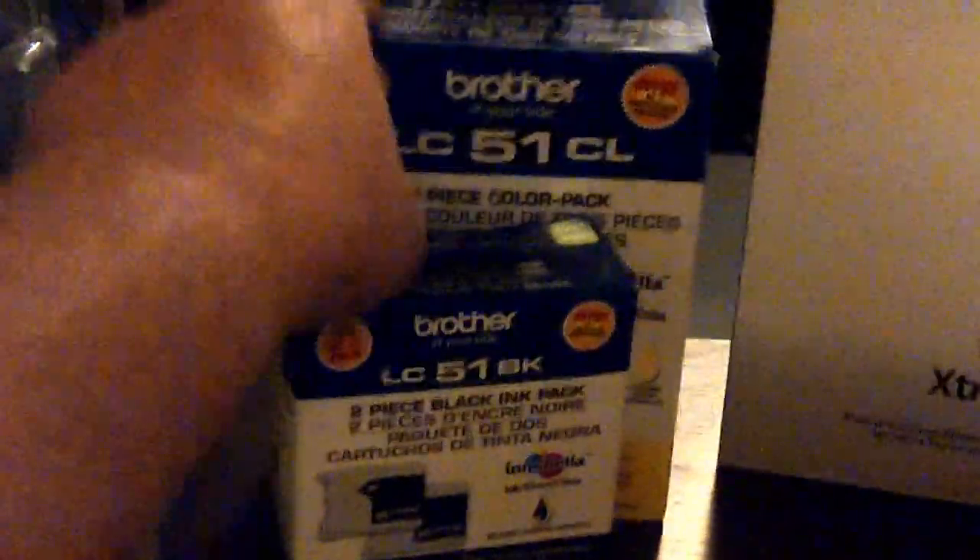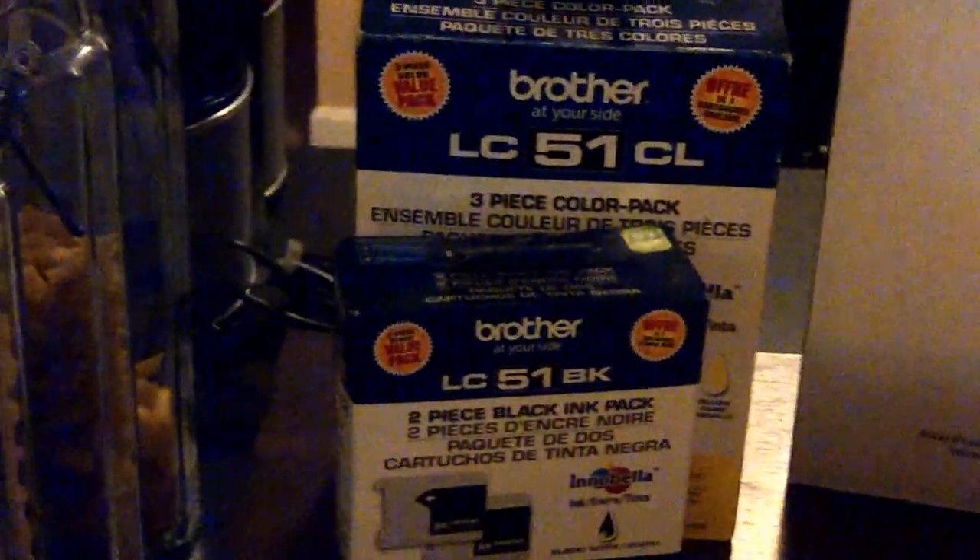Picked up some Brother ink cartridges, brand new. Paid $2 for this one, probably get $25 to $30 a piece.